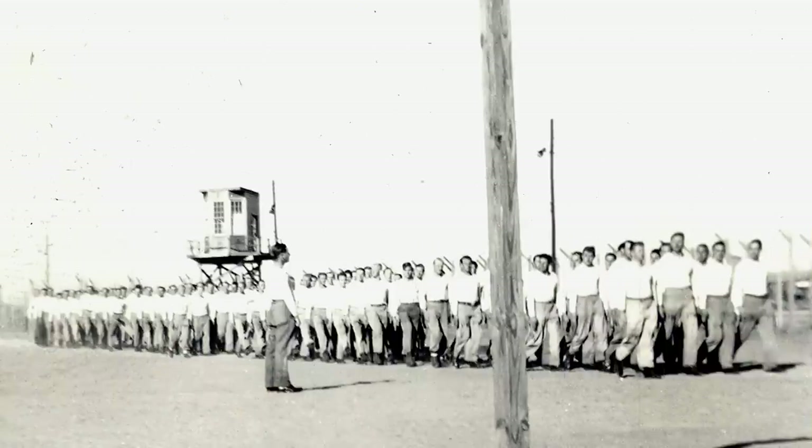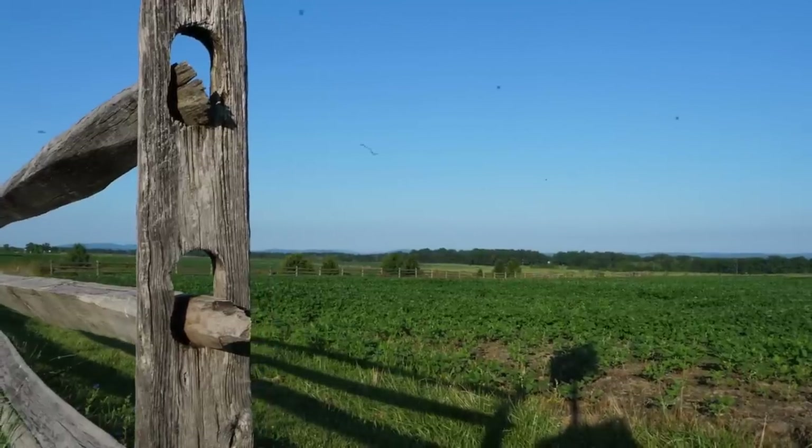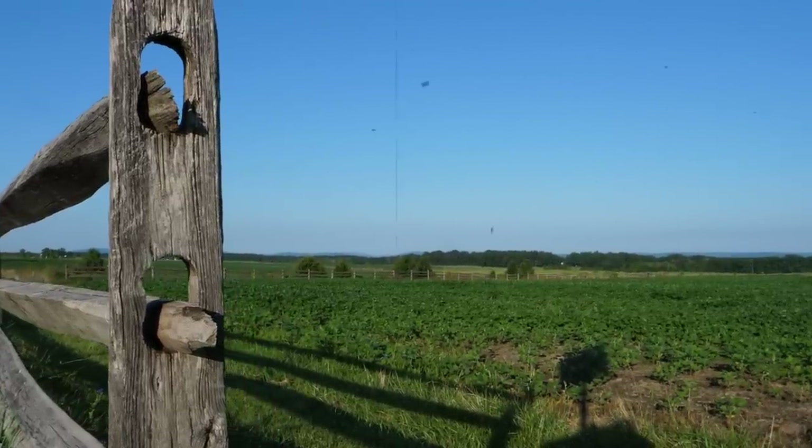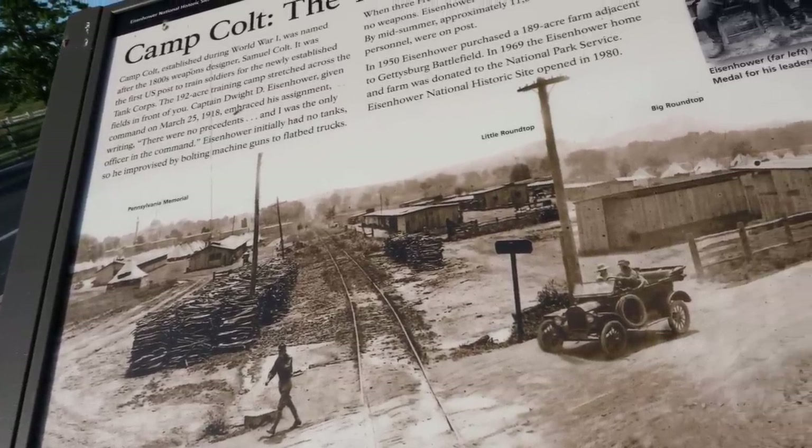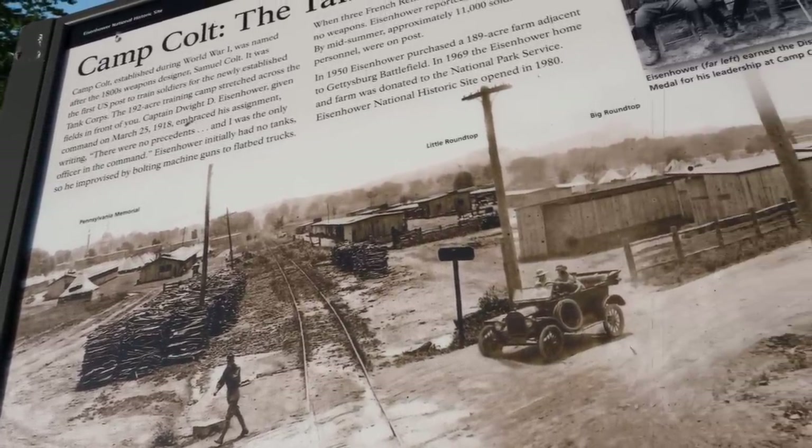Yes, during World War II the US government set up a POW camp right here on the fields of Pickett's Charge. During World War I it was a tank training ground. There were POW camps set up all over the United States, and today we're going to take a look at some of the artifacts from those camps right at the Gettysburg Museum of History.